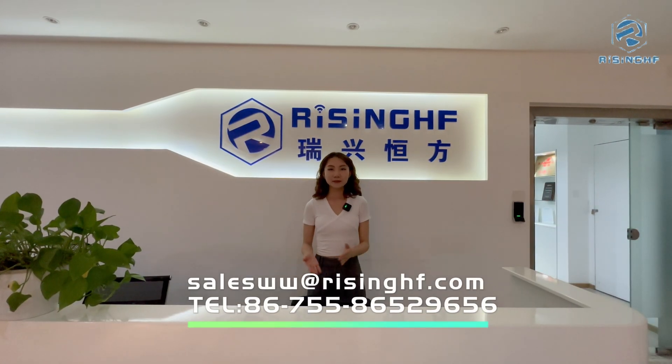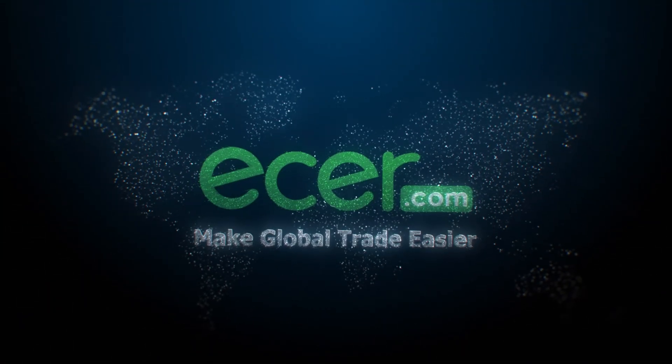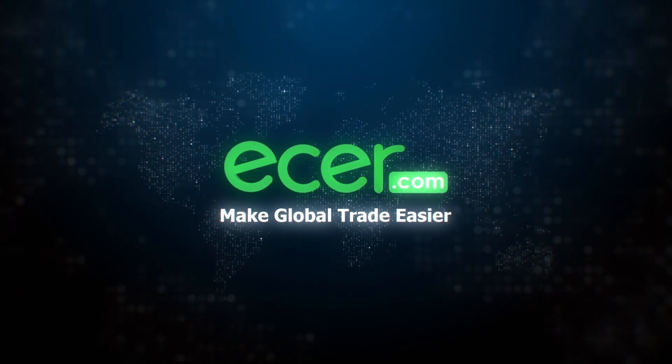Looking forward to cooperating with you. ETHER.com — make global trade easier.